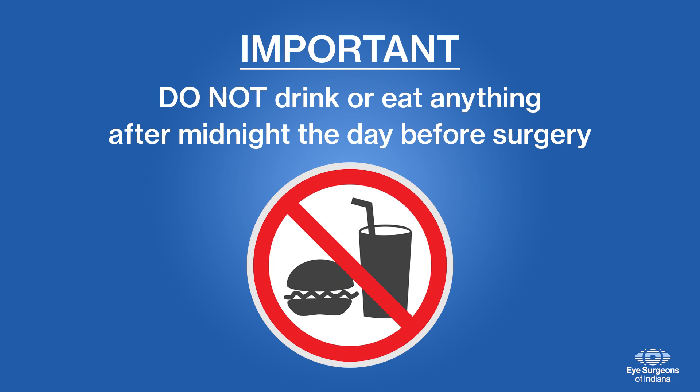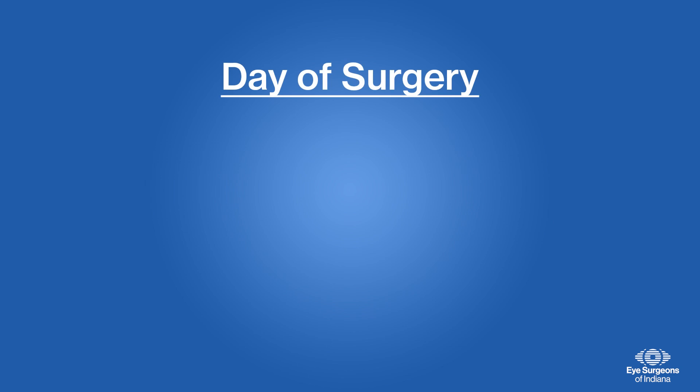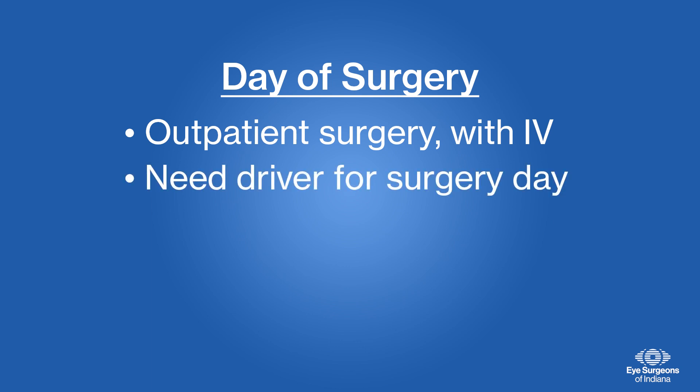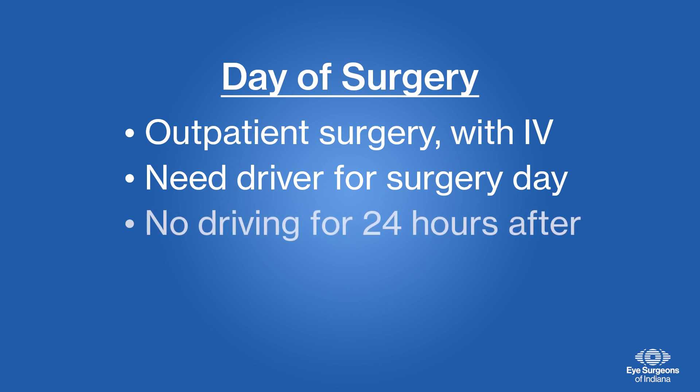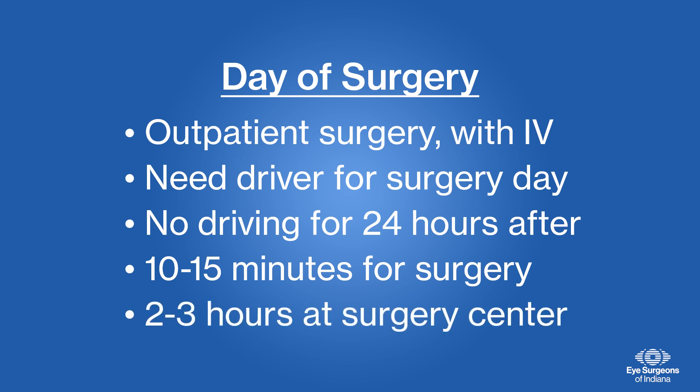It is important that you do not have anything to drink or eat after midnight the day before surgery. For safety reasons, you need to have an empty stomach at the time of surgery other than medications. This is a common cause of surgery cancellations. Cataract surgery is an outpatient procedure where you will undergo light IV sedation, similar to other outpatient procedures. Because you will have IV sedation, you will need someone to drive you on the day of surgery, and you should not drive for 24 hours after surgery while recovering. The surgery itself only takes about 10 to 15 minutes, but you should plan to be at the surgery center for approximately 2 to 3 hours.